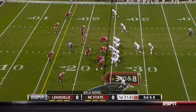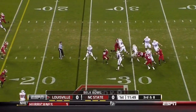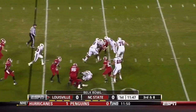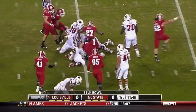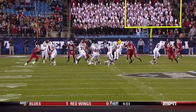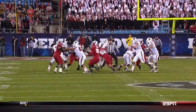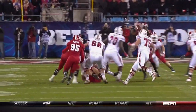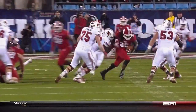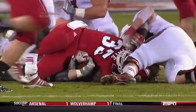Quarterback Teddy Bridgewater is under pressure, unloads it, and it's intercepted — thrown right into the hands of Terrell Manning. They rush four and get great pressure. Bridgewater tries to step up and avoid the sack by dumping the football. You just have to know in this situation that a sack is better than being loose with the football. Big turnover for the Wolfpack.